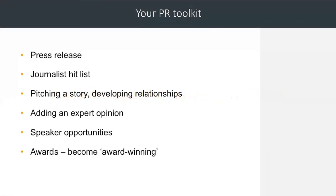The first thing you need to think about is what is in your PR toolkit. That is a press release, or some information that's written about your story. A journalist hit list — you need to know who you want to get in touch with and have their contact details. Pitching a story is something you need to get used to doing; it's around sending out your story via email and then picking up the phone and speaking to journalists about what you just sent them, and that's about developing relationships.